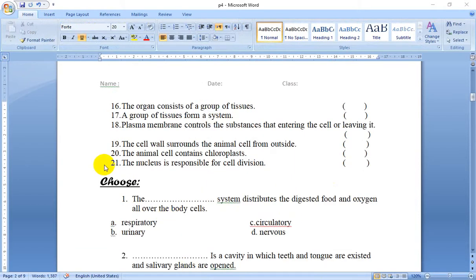Number 16: The organ consists of a group of tissues. Yes — an organ consists of a set of tissues or a group of tissues. True.